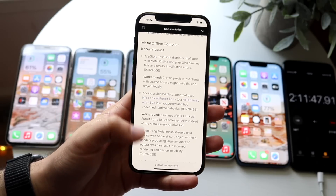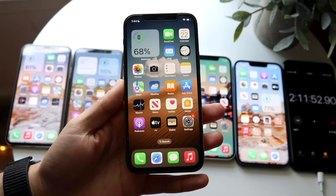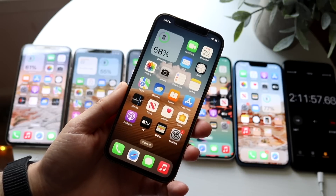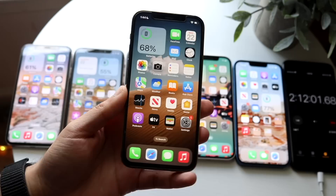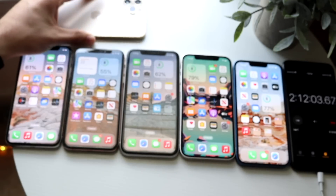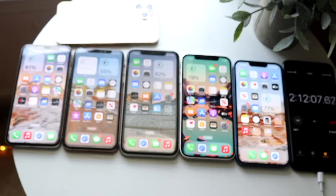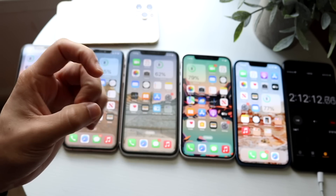That covers, for the most part, the bug fixes, any changes at a high level, and a little bit of the battery life standpoint, as well as what it's going to look like over the next several months with Beta 2 and future betas of iOS 16. If you have any other thoughts or questions, please let me know in the comments below. Hit the like button and definitely hit that subscribe button. I love every single one of you guys — hopefully I'll catch you in the next video. Peace out.